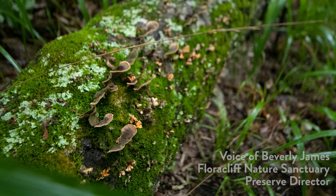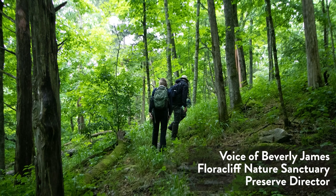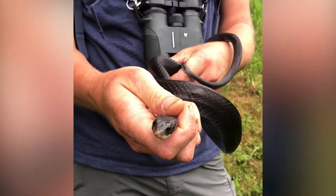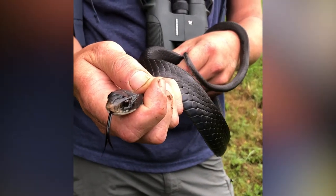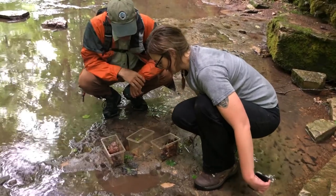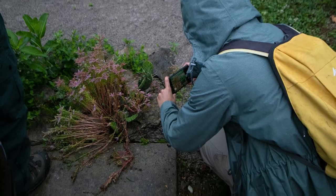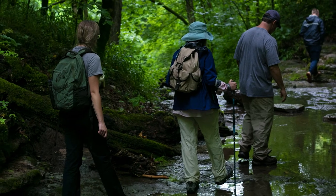At Floracliff we're just trying to really document as much biodiversity as we can out here. Our partnership with Nature Preserves has been really important to that. I really love it when biologists or the general public come out here and they're surprised by what we have — whether it's the old trees or a species they didn't know was here. Once we started digging and looking in all the nooks and crannies, there's a lot to be discovered.